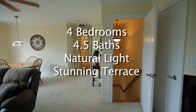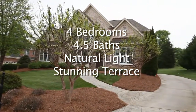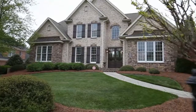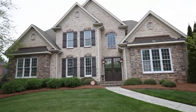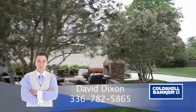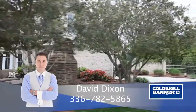To recap, 1975 Michelle features four bedrooms, four-and-a-half baths, amazing natural light, and a stunning back terrace. For more information, please contact David Dixon with Coldwell Banker Triad Realtors at 336-782-5865.